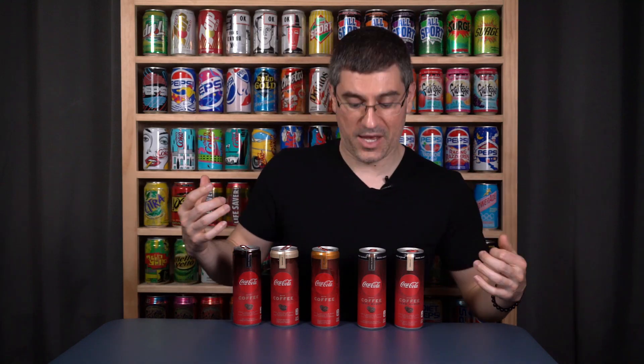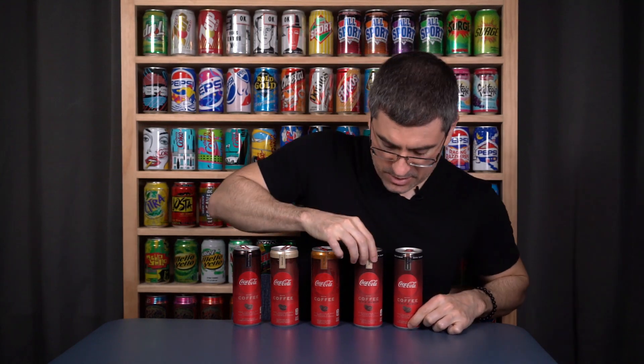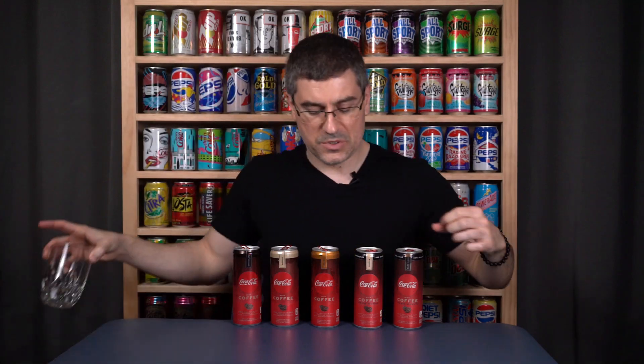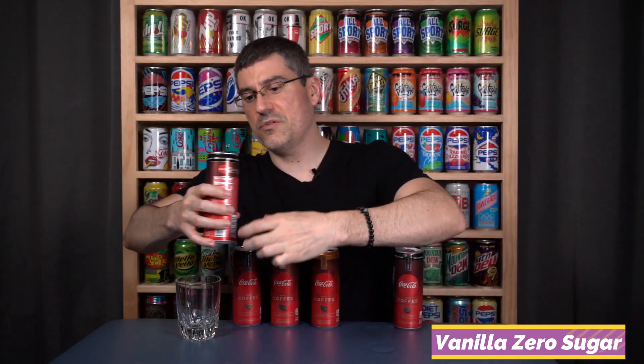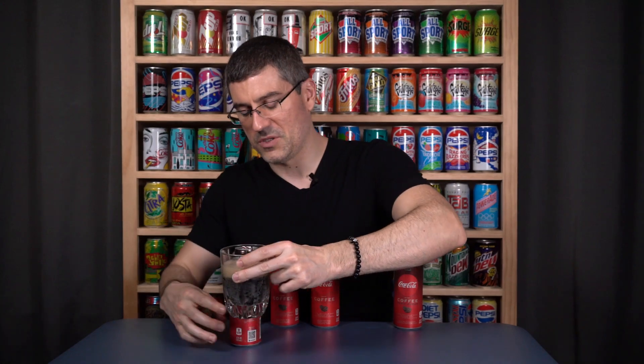We do have two zero sugar versions of flavors that we've already had, so I'm going to do the vanilla one first because the sugared vanilla was a swing and a miss for me. I wonder if this is going to sway either of us in terms of what vanilla Coke with Coffee is all about. Cheers — let's see.